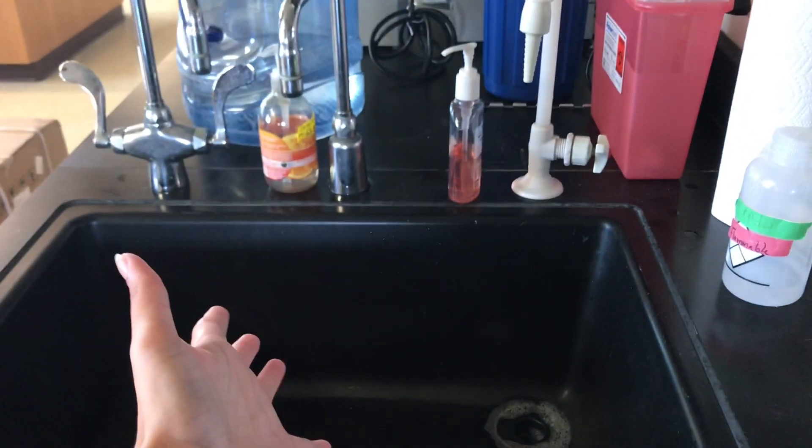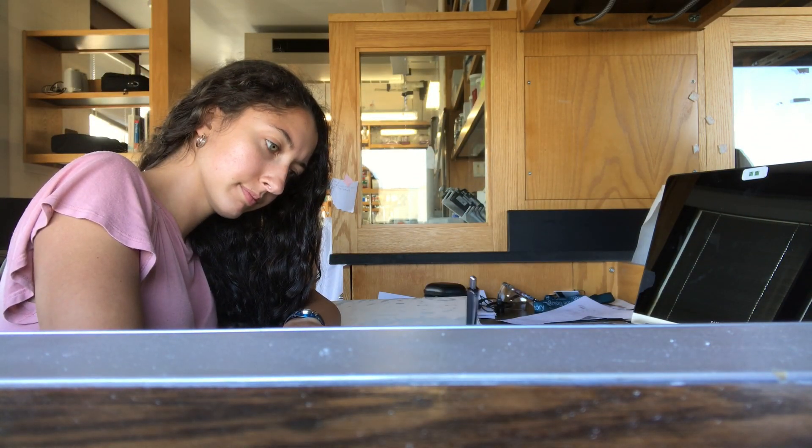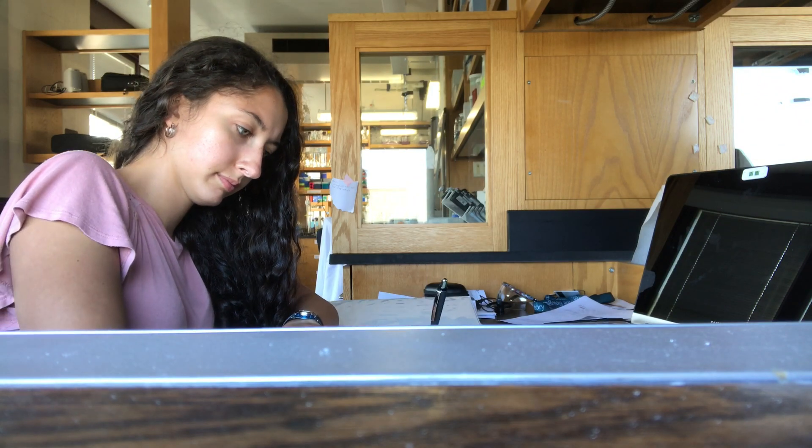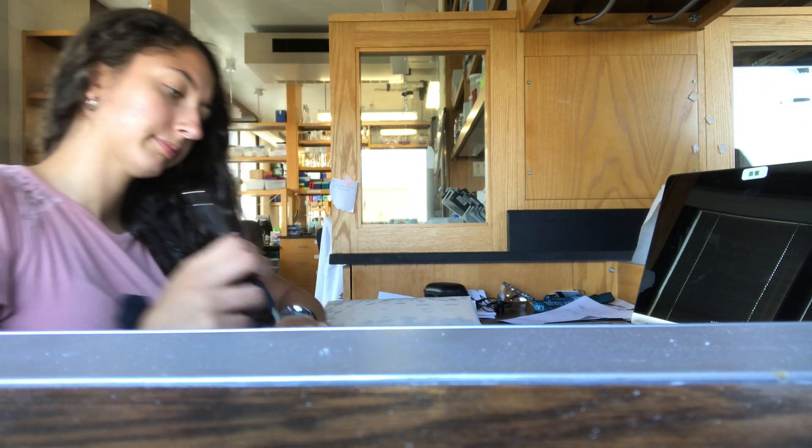A quick little lab tour: there's a recycling bin, a biohazard bucket, a sink, and that's my lab notebook where I write down everything — which is actually really helpful and super necessary.